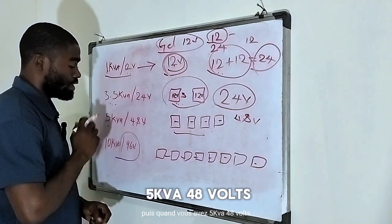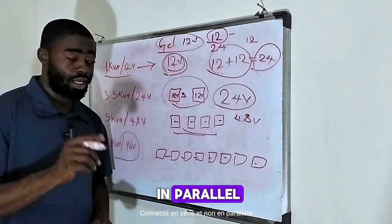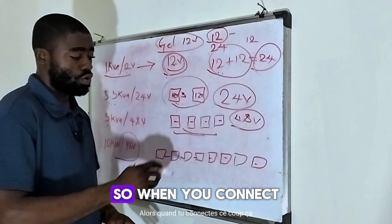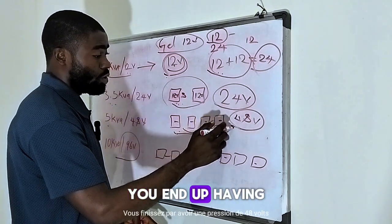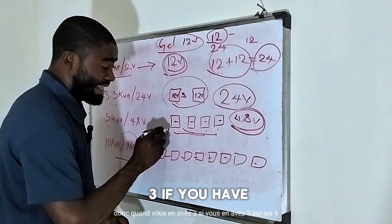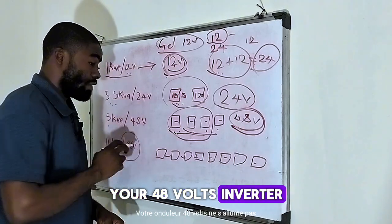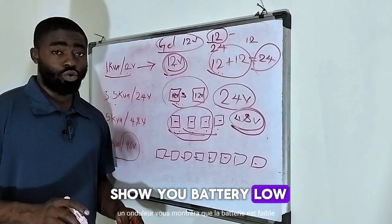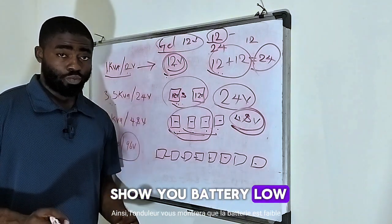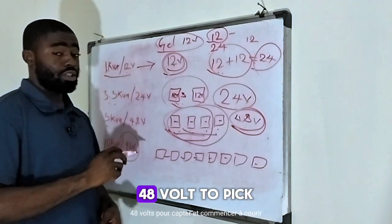When you have a 5 kVA 48 volts, it means you need four units of 12 volt batteries connected in series — not in parallel — to get 48 volts of pressure, because voltage is pressure. When you connect them in series one after another, you end up with 48 volts for your inverter to work. If you only have 3 out of the 4 units, your 48 volt inverter will not come on. Some inverters will show 'battery low' because the pressure needed is not sufficient, so you must have all 4 units.